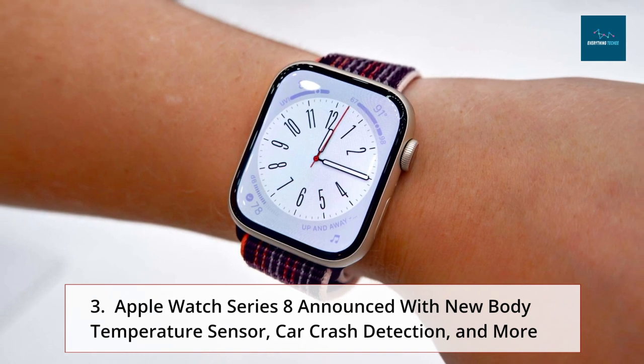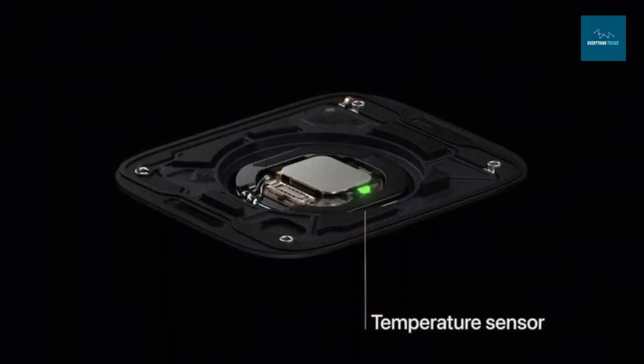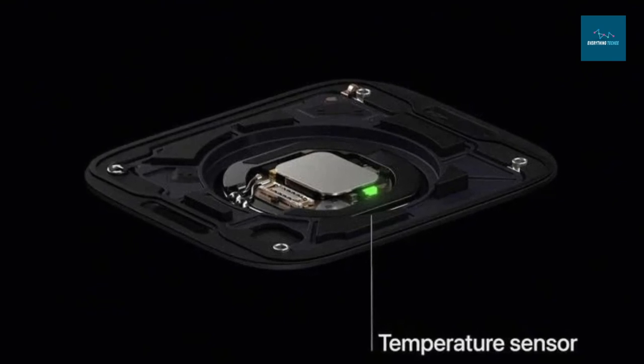Apple also announced the Apple Watch Series 8 with a new body temperature sensor, car crash detection, and more. It shares the same general aesthetic as the Series 7 but features a bigger display with beveled edges. A new body temperature sensor designed for women's health applications — such as determining when ovulation has occurred — is one of the Series 8's most notable new features. Every five seconds throughout the night, the sensor takes the wearer's wrist temperature, and users can receive Health app notifications when their baseline temperature changes, which may be caused by illness, exercise, or jet lag. The sensor also permits calculations of cycle deviation and retrospective ovulation.